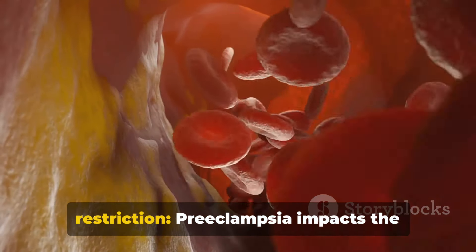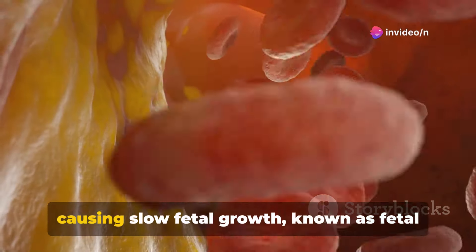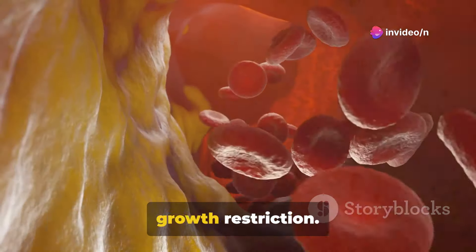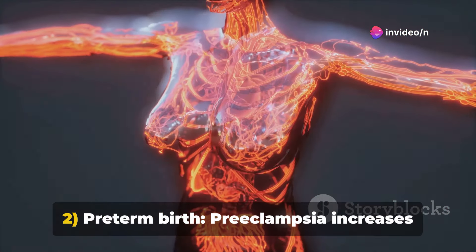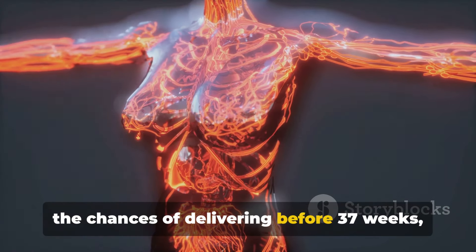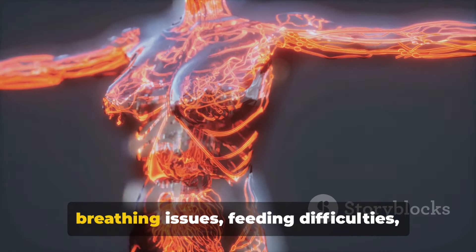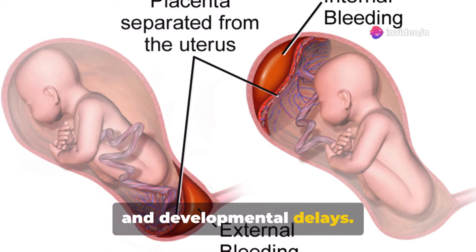Fetal growth restriction: Preeclampsia impacts the blood flow to the placenta, potentially causing slow fetal growth, known as fetal growth restriction. Preterm birth: Preeclampsia increases the chances of delivering before 37 weeks, raising risks for the baby such as breathing issues, feeding difficulties, and developmental delays.